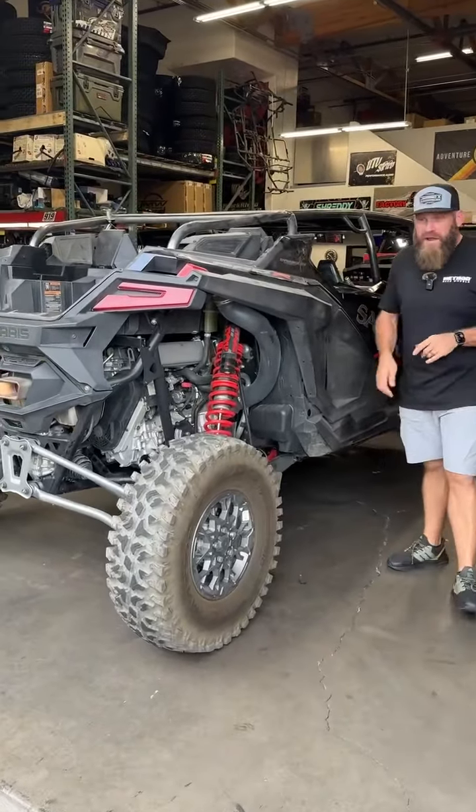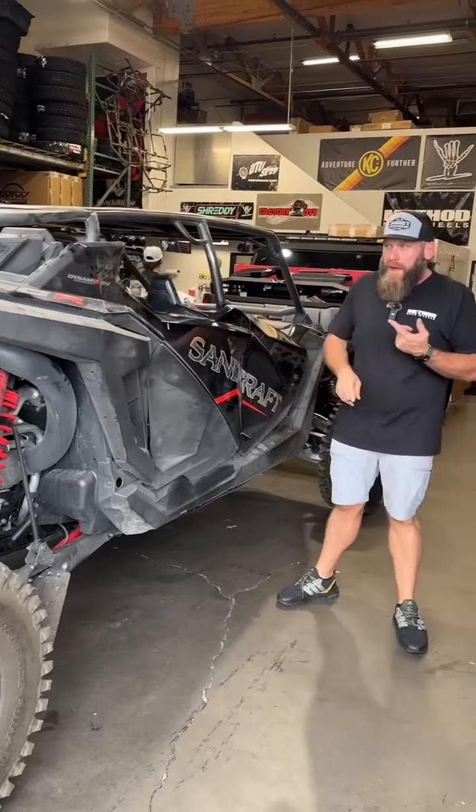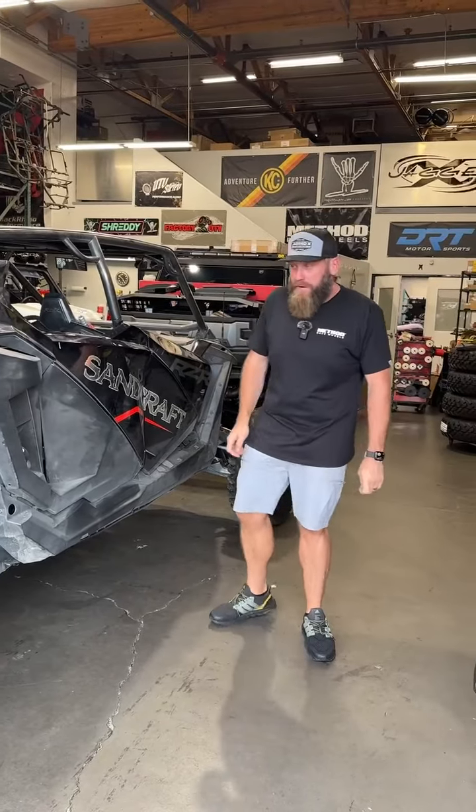Ryan's car you saw yesterday — we got him all taken care of with his full service: new clutches, new ball joints, new belt, new air filter, so he's all dialed in and doing prep, ready to roll.